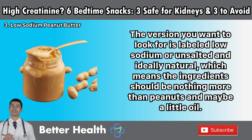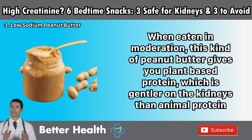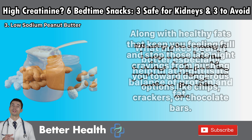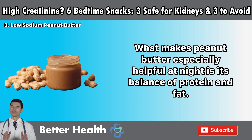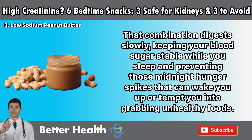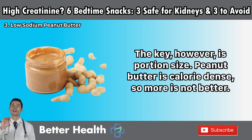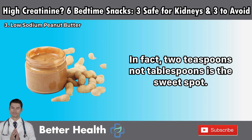The ingredients should be nothing more than peanuts and maybe a little oil. When eaten in moderation, this kind of peanut butter gives you plant-based protein, which is gentler on the kidneys than animal protein, along with healthy fats that keep you feeling full and stop late-night cravings from pushing you toward dangerous options. What makes peanut butter especially helpful at night is its balance of protein and fat — that combination digests slowly, keeping your blood sugar stable while you sleep. Peanuts also contain antioxidants like resveratrol, which help reduce inflammation, a silent enemy of kidney health. The key, however, is portion size. Peanut butter is calorie-dense, so more is not better. Two teaspoons — not tablespoons — is the sweet spot.